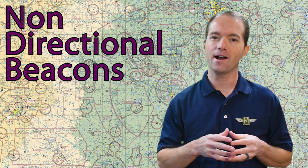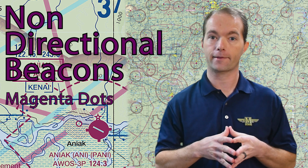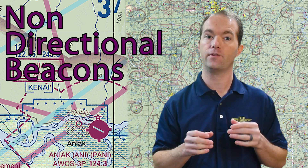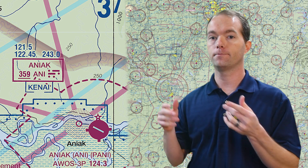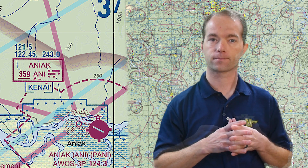Other nav aids that you will see are non-directional beacons, or NDBs. They're not directional, kind of like their name says — they're just a tower that sends out a signal without radials like the VOR. But you can still track and navigate them. NDBs are shown as little magenta circles with a dot in the middle, bounded by a whole bunch of little magenta dots.